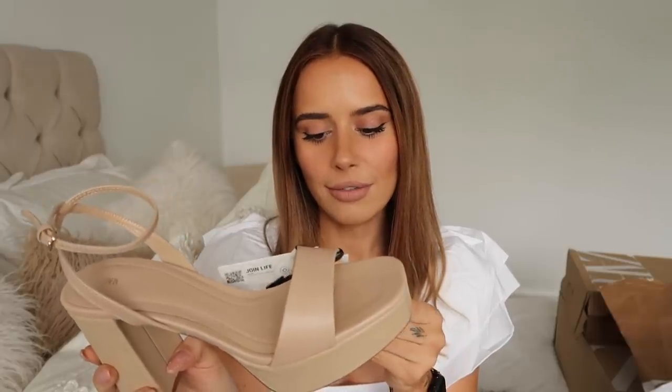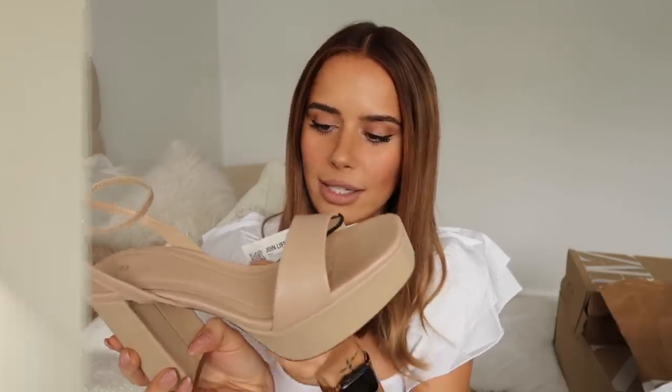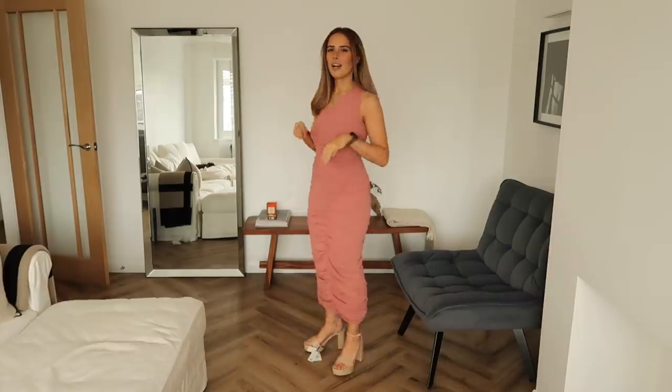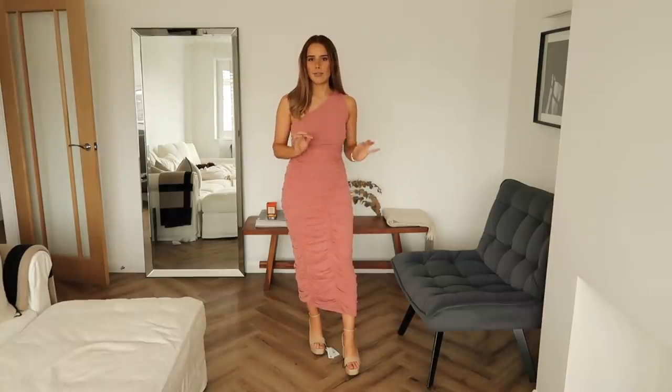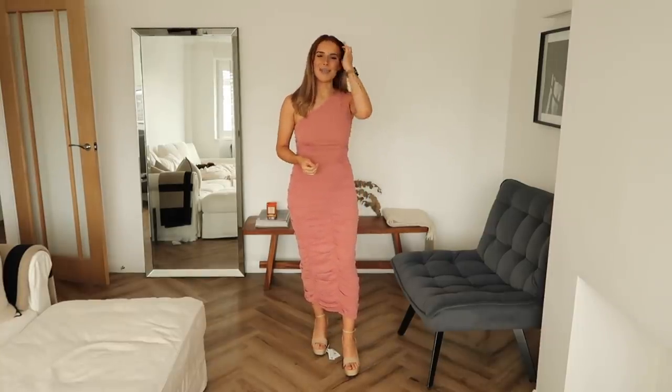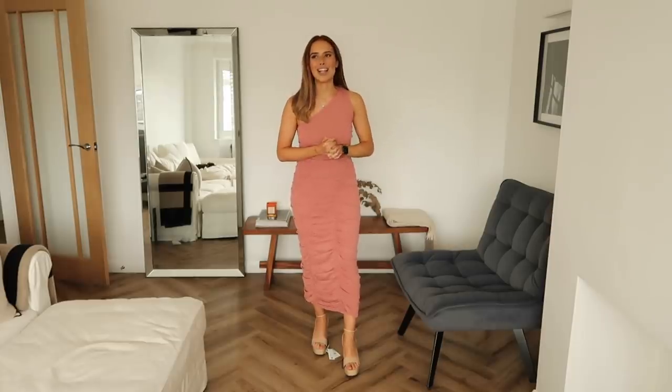I got these in a size five and they were £59.99. These are the nude platform wedges. I'm umming and ahhing about whether this goes with the dress, but I wanted to show you this dress with the shoes because I think both would be great for a summer wedding. I kind of wanted to give you a more appropriate shoe choice — all of my shoes have a very thin heel and it really does come back to bite me at wedding season.